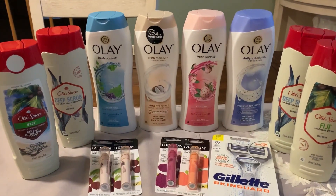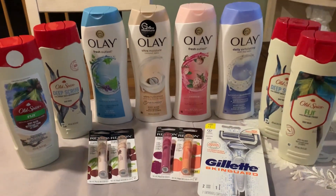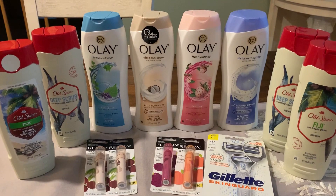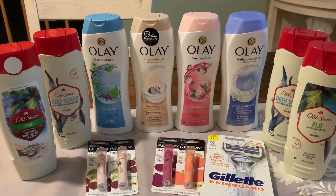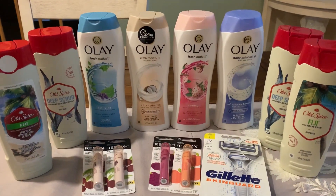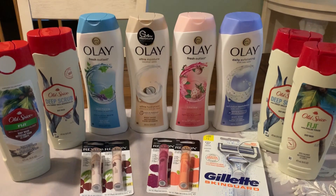Definitely if you have those digital coupons, take advantage of them. We have a pretty decent week coming up — I did post an ad preview, so check out that Walgreens ad preview and get ready for deals. I'll keep you guys posted on anything new that pops up. Thanks a bunch for watching, and if you did this deal and you loved it, let me know in the comments below.